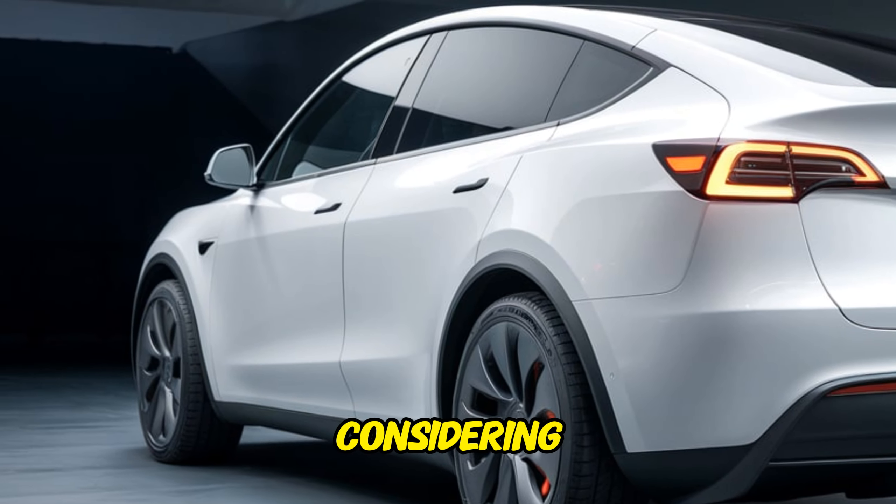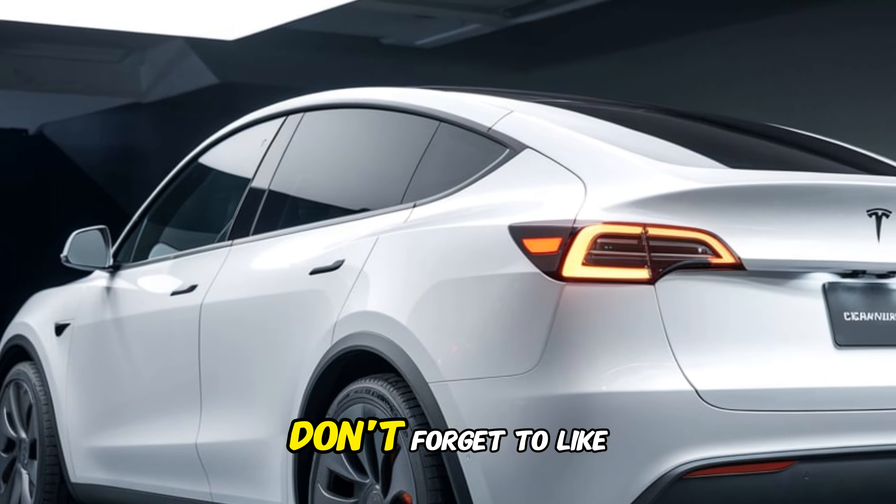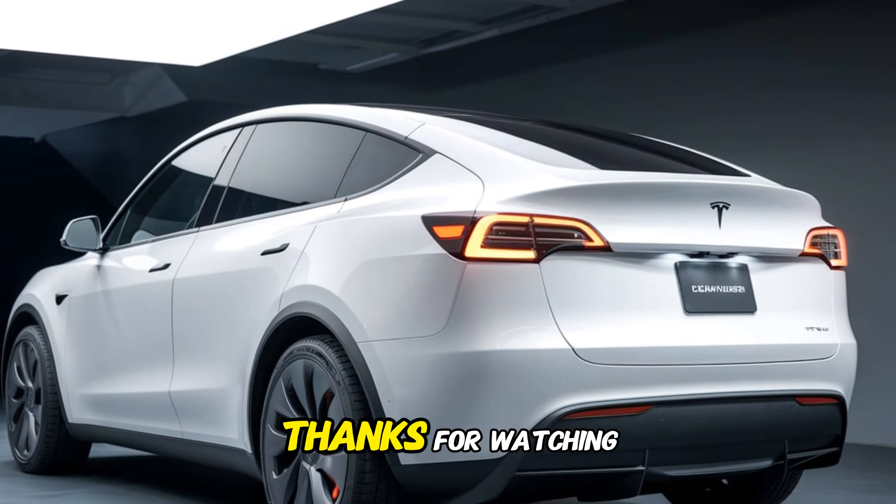I hope you enjoyed this video. Don't forget to like, comment, and subscribe for more car reviews and content. Thanks for watching!